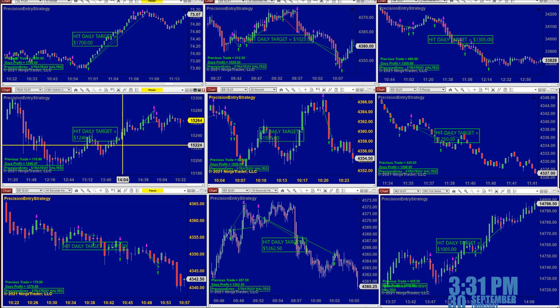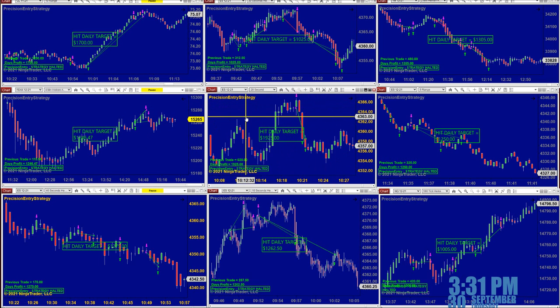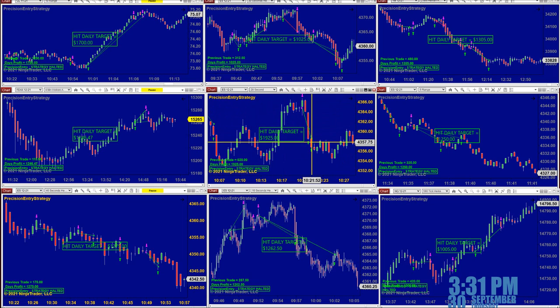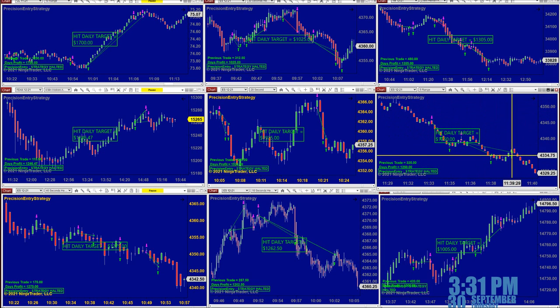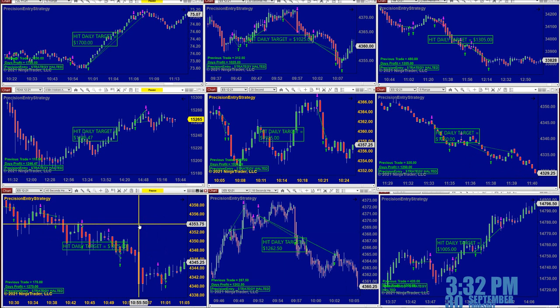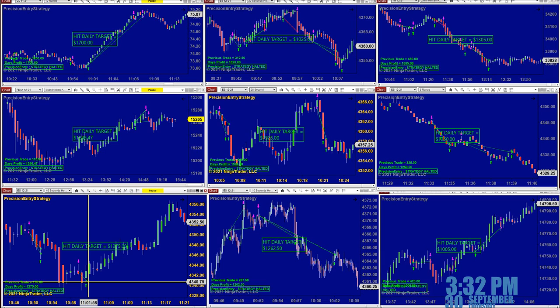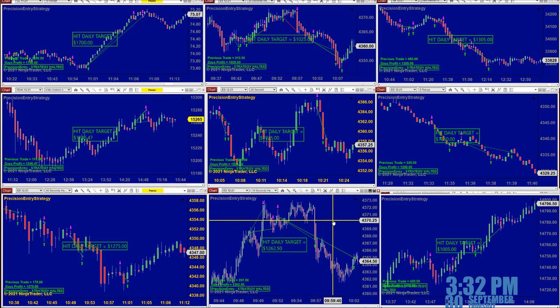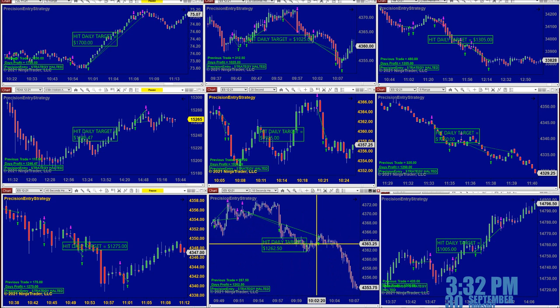The DAX four-minutes — same chart on two different accounts, same amount of money. The ES on the 28-second made 1925, done at 10:20. The ES 5-range, which we show every day, was done before 12 o'clock. The ES 46-second finished before 12 o'clock at 1275. And the ES 10-second — my favorite chart — beautiful, and we were done by 10:02.